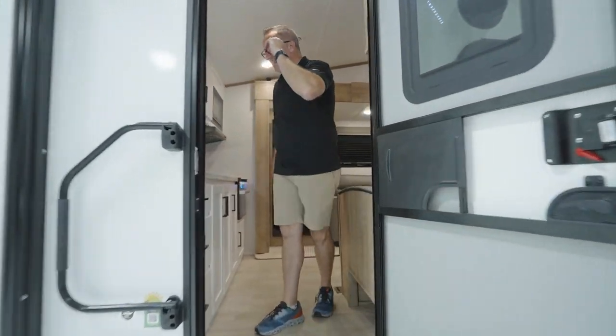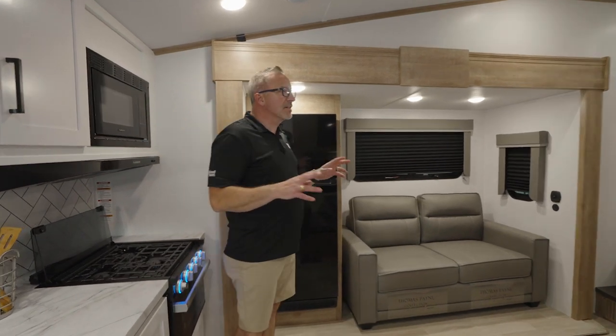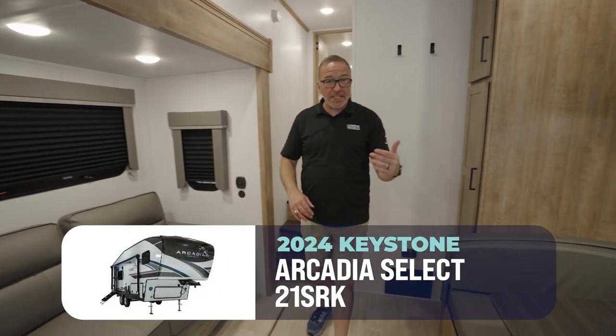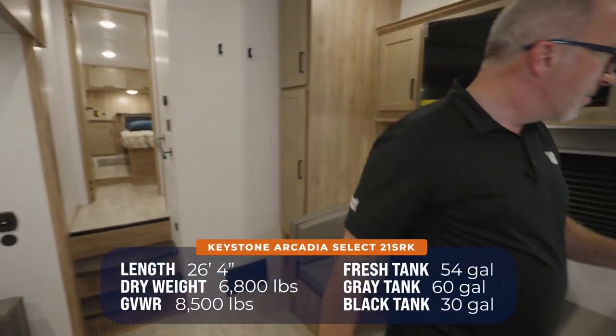Hey Ryan, come here. Brand new for 2024, the Arcadia Select 21 SRK. This thing is 26 feet 4 inches, 6,800 pounds. Brand spanking new.